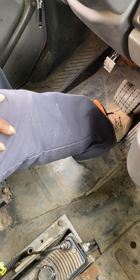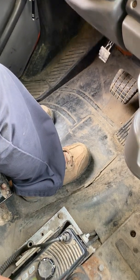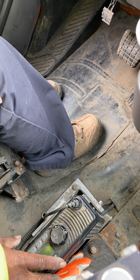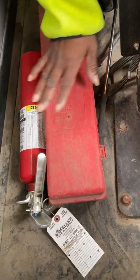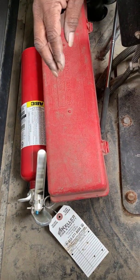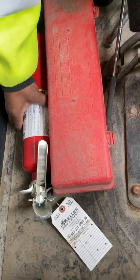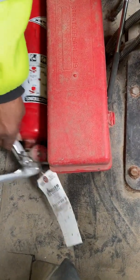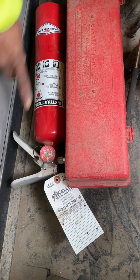My two-way radio is secured to the floor, it's not cracked or broken, and it works properly. My emergency equipment: I have three reflective triangles and six spare fuses. My fire extinguisher is fully charged — the pin is in and it's rated.